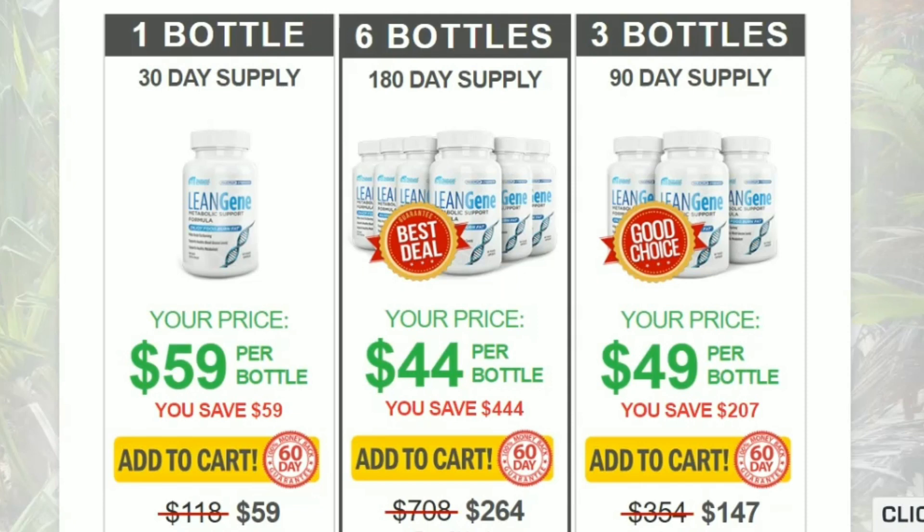Lean Gene is formulated using the following natural ingredients. Butyrate is a fatty acid that plays an important role in regulating homeostasis in the body. The fatty acid can regulate metabolic processes such as thermogenesis and lipid metabolism in your body. The ingredient also improves the intestinal microbiota.